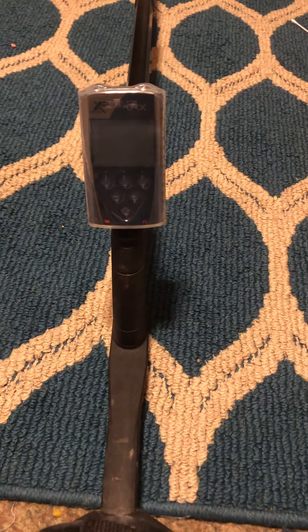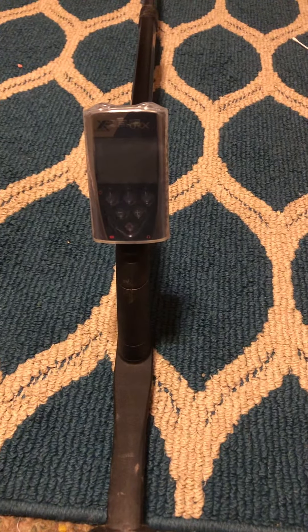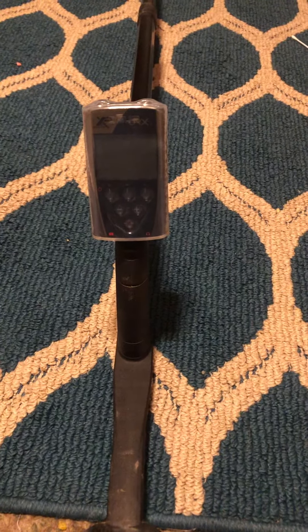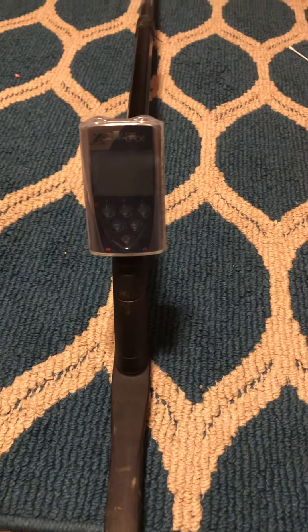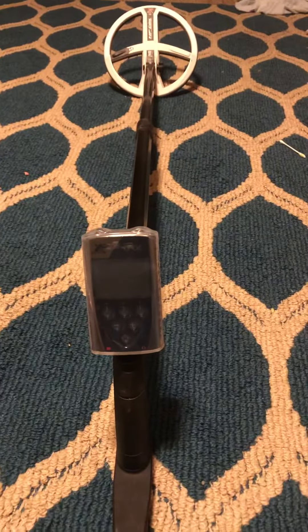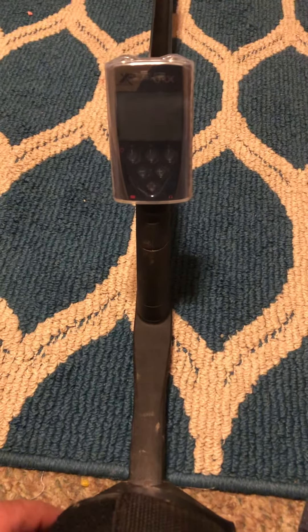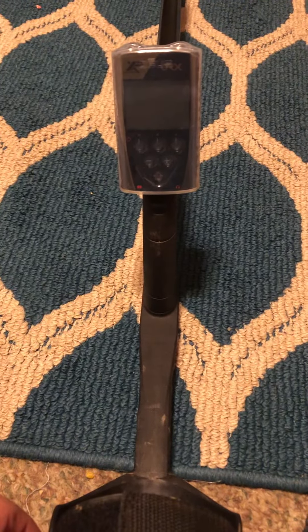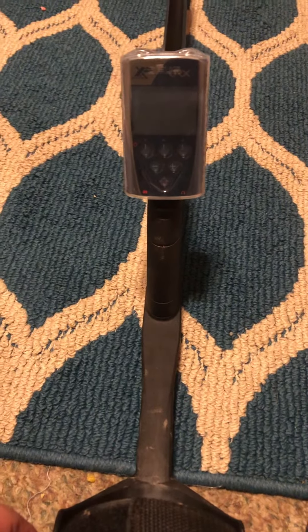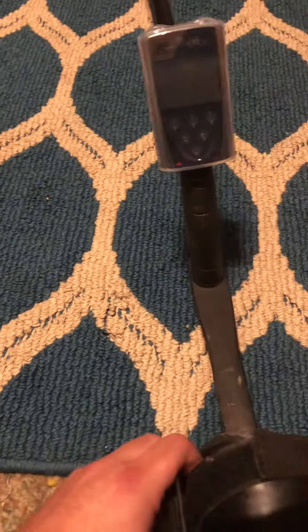Hey guys, it's Detective Burbs here. I was out metal detecting yesterday with the XP ORX with the high-frequency coil, and I found something that I've never found before. I know they're quite rare to find, and I wanted to share with you guys what I found yesterday.